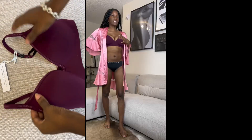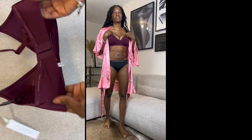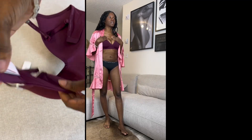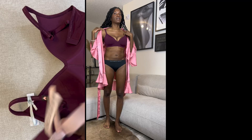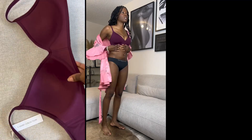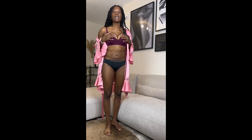This is the next bra in maroon — like a burgundy-red. Same fit, but for some reason this one fits a little differently, I think because of the way it's cut. I really like it though — same concept, no wire. It just feels very soft. Highly recommend, ladies — I'll link it down below.